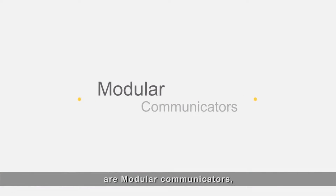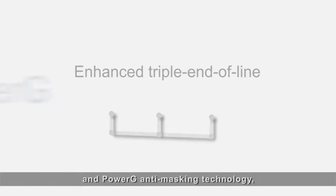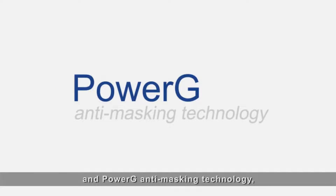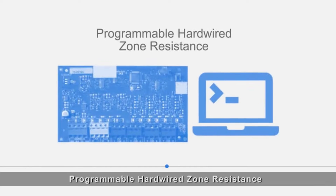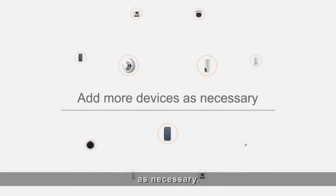Added to that are modular communicators, onboard Ethernet, enhanced triple end of line and PowerG anti-masking technology, removable terminal strips, programmable hardwire zone resistance, and additional current availability that allows you to add more devices as necessary.